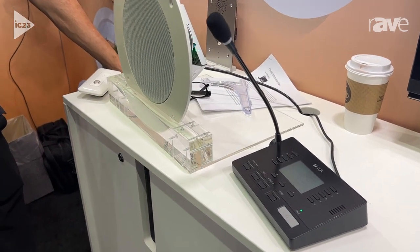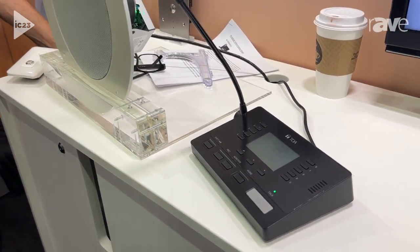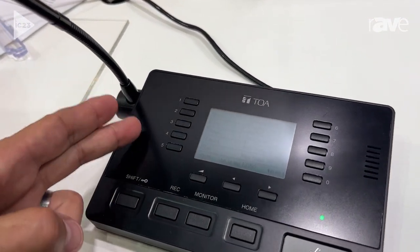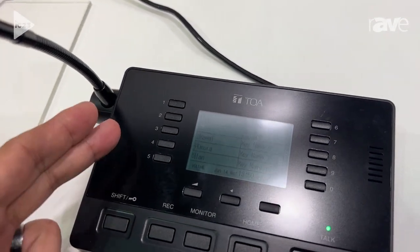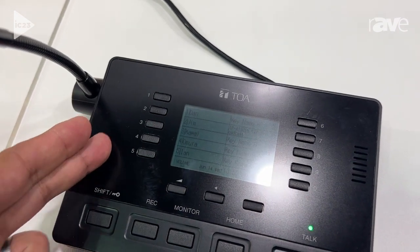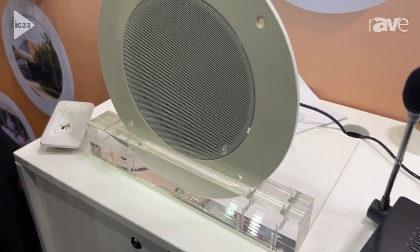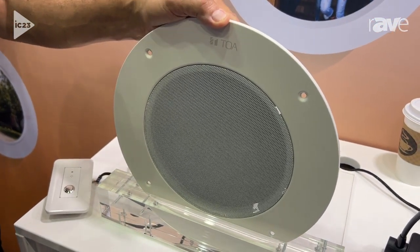Some of you may be familiar that we released our IP horn about a year ago. Well, now we've got a fantastic new gooseneck microphone with built-in memory storage and zone paging. We've got our ceiling speakers, like the PC580, in the new IP A1 system.